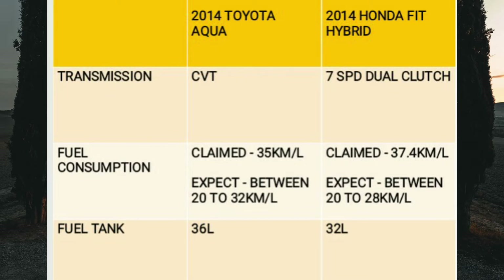I normally advise people against dual clutch transmissions because they are not very reliable. Yes, they shift fast and have a sporty characteristic, but they just don't last. Once something goes wrong, finding a proficient mechanic who understands them can be very difficult. This seven-speed dual clutch in the Honda Fit is no exception. There were three recalls of this Honda Fit Hybrid in Japan, and all were related to this seven-speed dual clutch transmission. In total, 70,929 Honda Fit Hybrids were recalled.